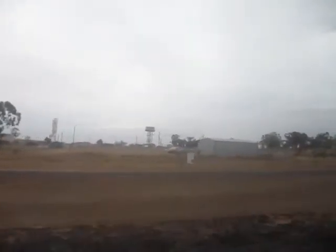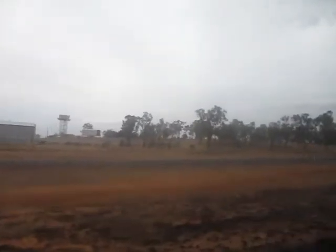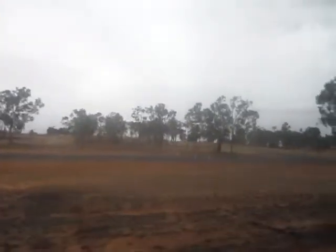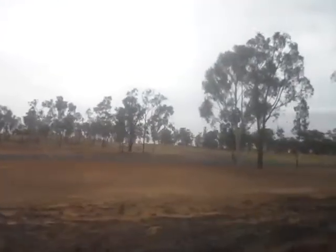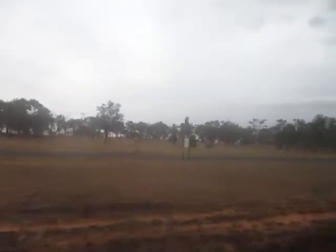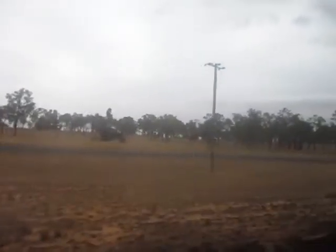Jericho and Barcaldine are coming up. This is the main highway we're travelling beside. We're clicking along very slowly. There has been some back burning along here — a little bit of a controlled burn. Signs saying Jericho, Barcaldine, Longreach.